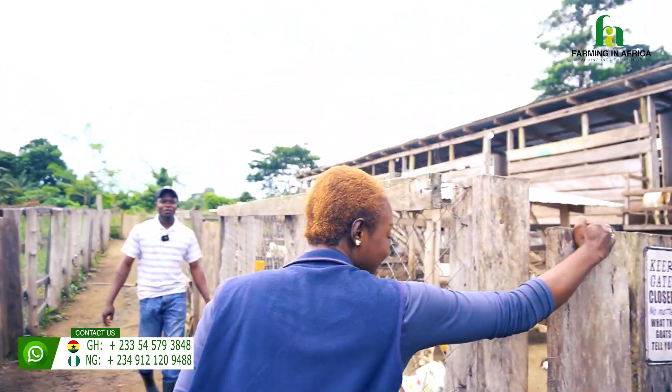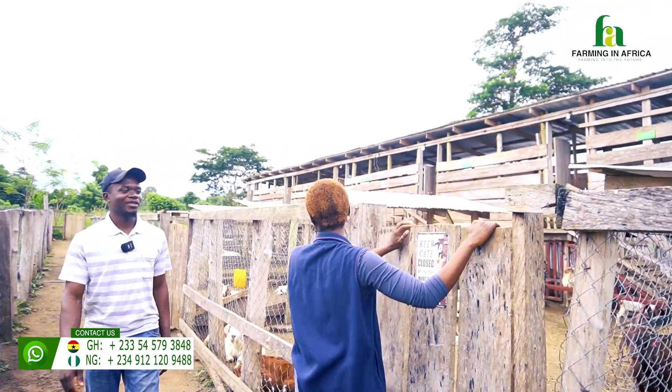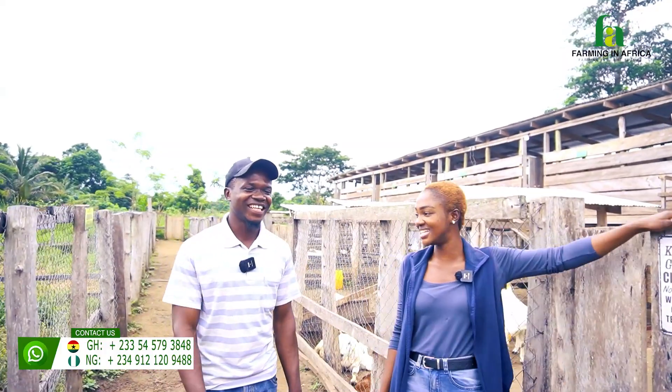Hi Godfrey! Let me close this gate — it says keep gates closed no matter what. How are you doing? They are friendly with you, but you still need to close it.